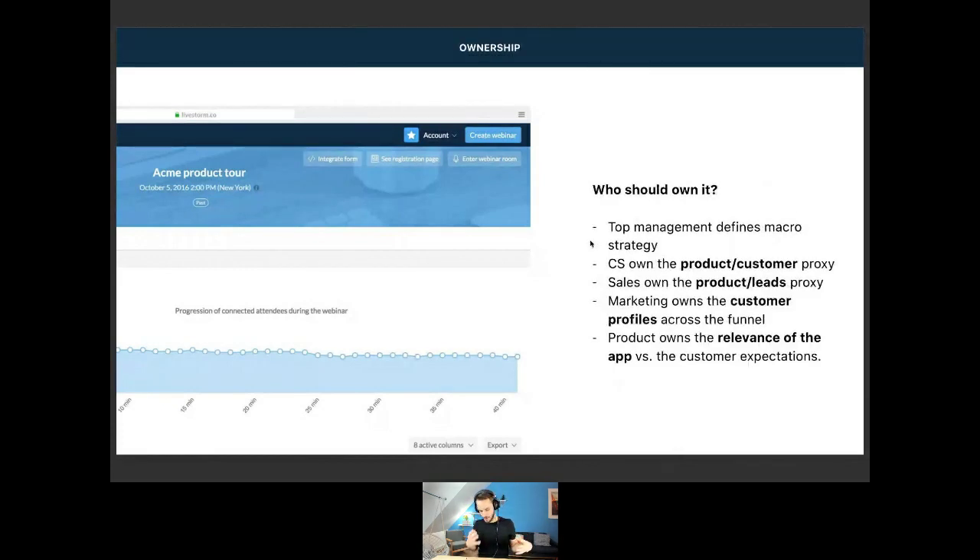The third question you have to ask yourself about customer centricity is: who in a company is responsible for it? Top management — founders, CEOs, C-levels — will define the main outlines of being customer-centric: how do we take care of customers, how do we treat them? Then customer success will own the relationship between product and customer — the proxy between customer and product.